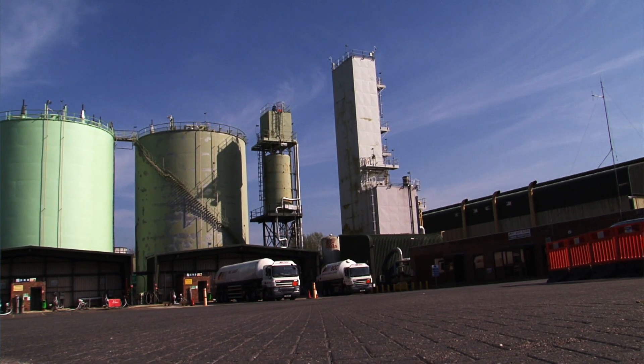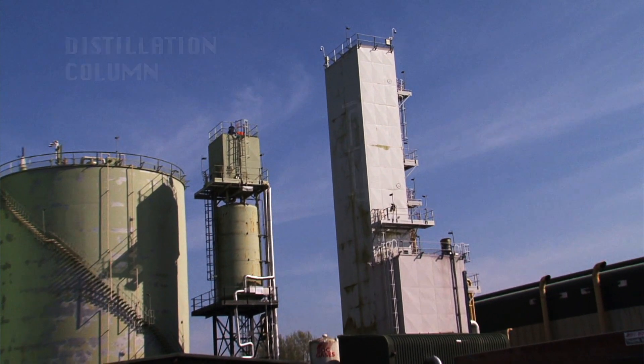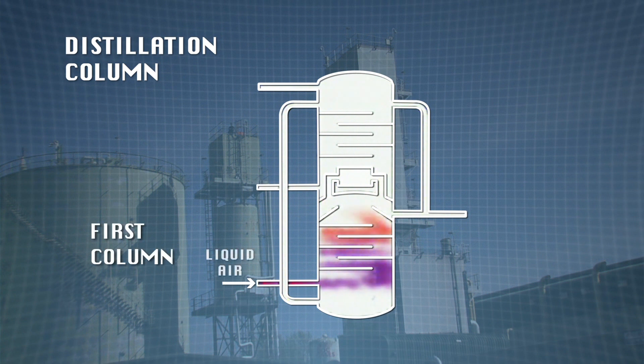The first distillation column is a high pressure column where pure nitrogen is obtained. When liquid air is passed into the bottom, the liquid nitrogen in it boils and rises up the column as a gas. The oxygen remains below its boiling point so it falls as a liquid to the bottom of the column. Notice that there are several layers of trays inside the column. These let the rising gaseous nitrogen come into contact with the falling liquid oxygen, which improves the separation of the two elements.